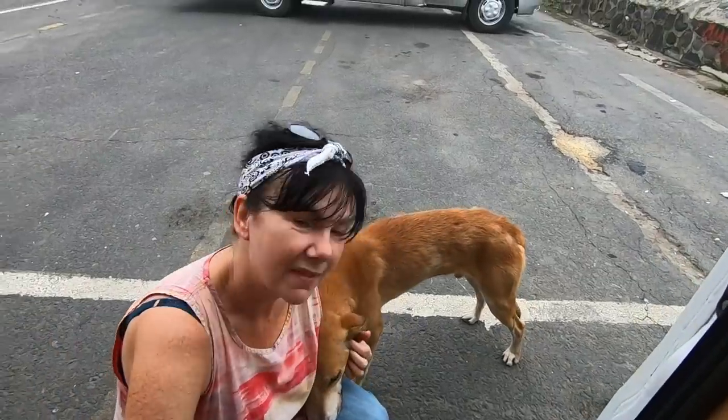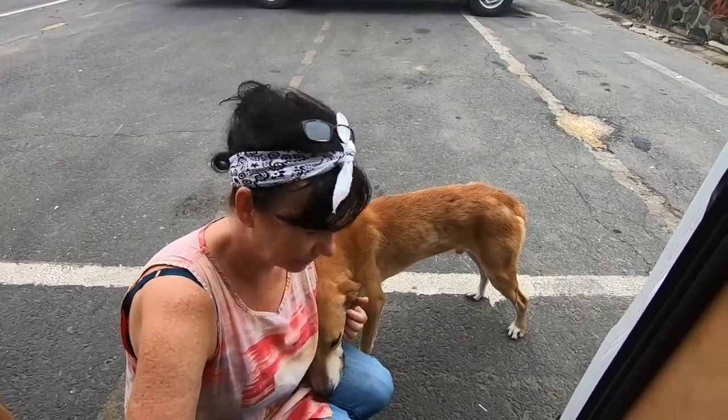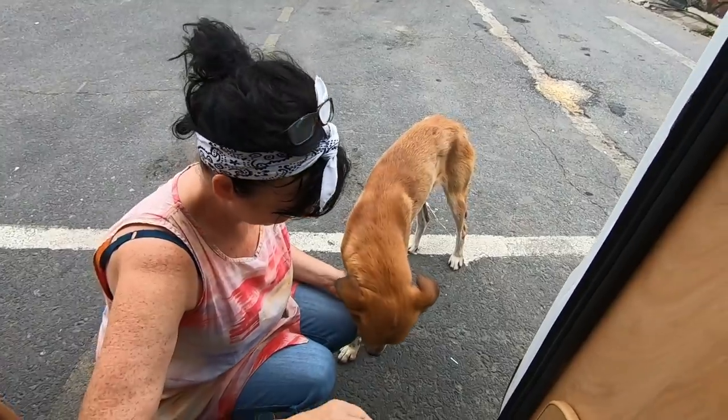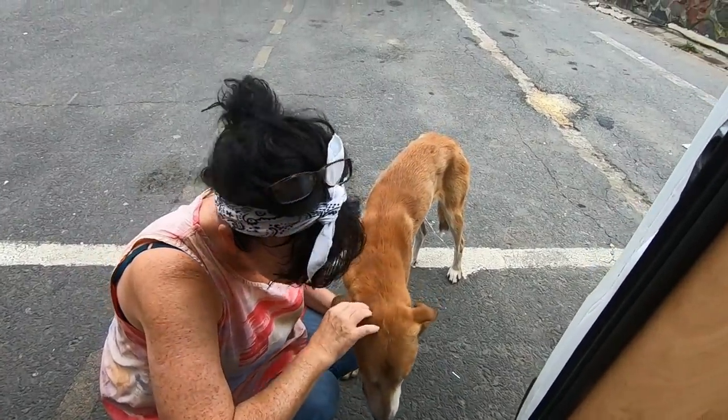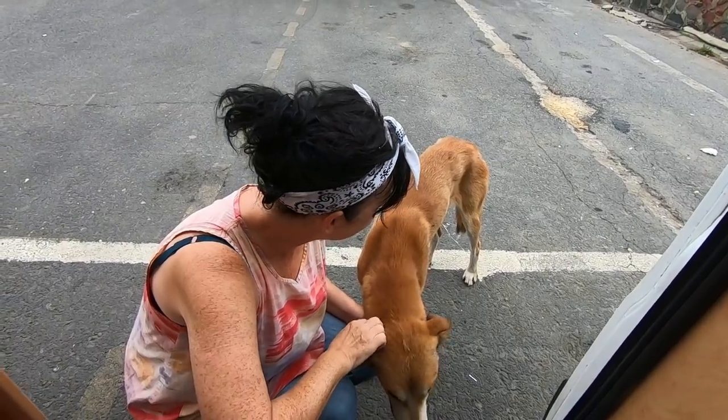We've got another new friend this morning — looks a bit skinny this one! We've put out food and water. If you just hop in the van, nobody would know would they? Nobody would notice — until you cross a border!